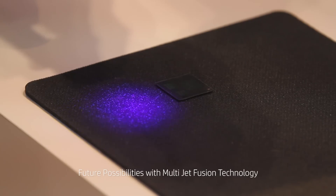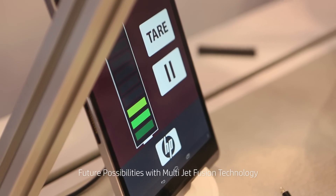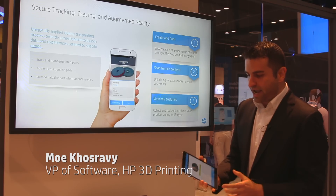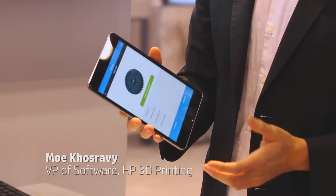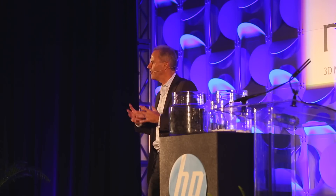Imagine a car in the future where every part is reporting its status on an ongoing basis. When you lift it you can actually see real-time stress and strain. Scan this part and instantly you have all the information — how to assemble it, when it was built, how to reorder it. It's incredible to see what is possible when you print at the voxel level.